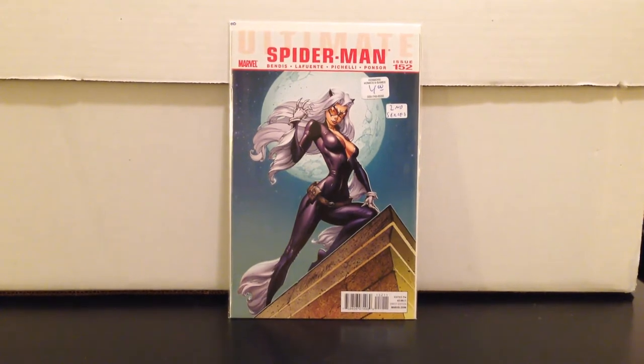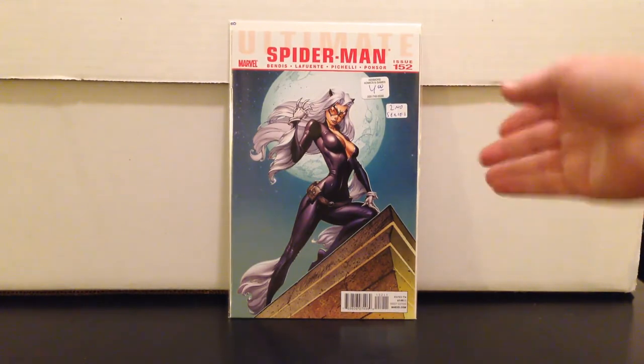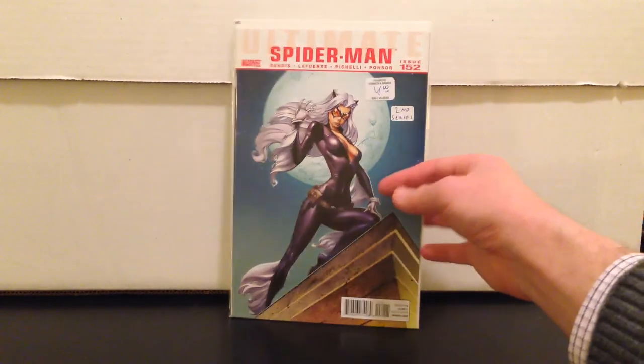Speaking of black cat and sexy covers and J. Scott Campbell — Ultimate Spider-Man 152. The numbering is weird because they did Ultimate Spider-Man up to around 100, then started over with the Ultimate Comics series, then folded back. Cool cover, I got this for four bucks. I think there's some potential there since those Amazing Spider-Man covers have picked up so much.